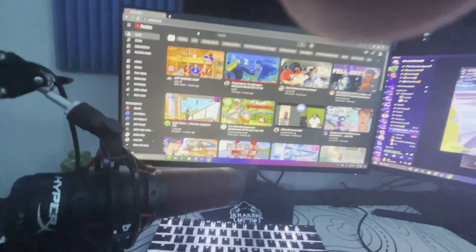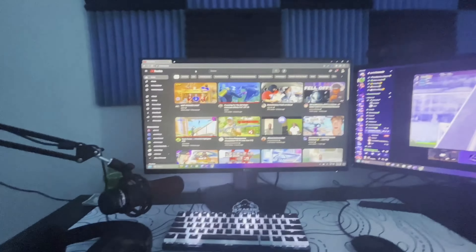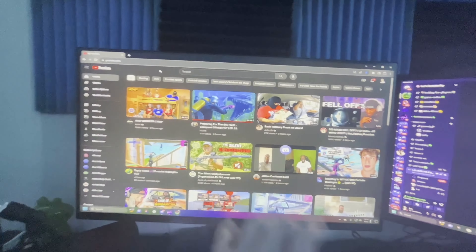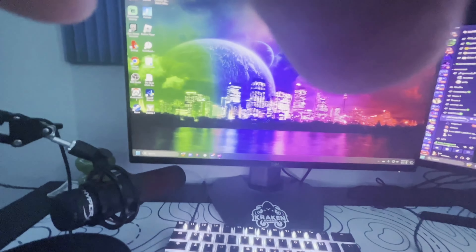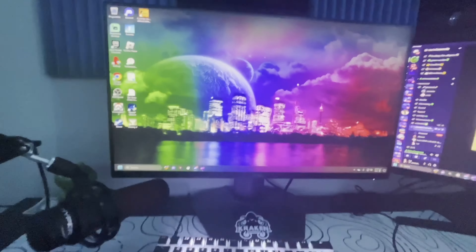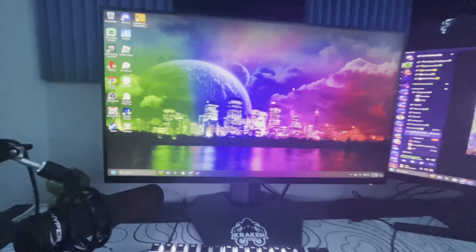My first monitor is a Dell monitor I've had for quite some time. It's a 240Hz monitor — that's the highest it goes. It can rotate vertical if I want, but I keep it how it is. This is the monitor I play everything on — it's my main monitor.